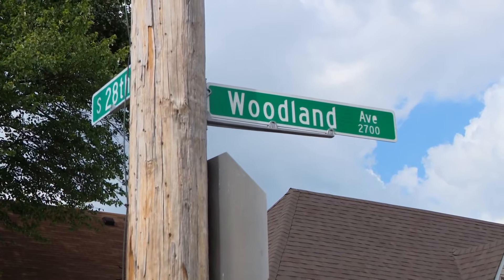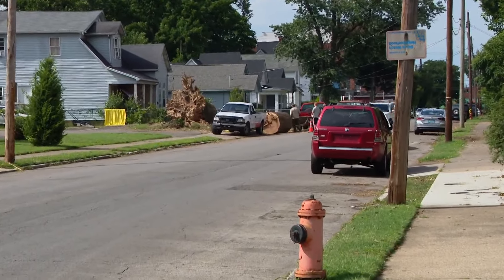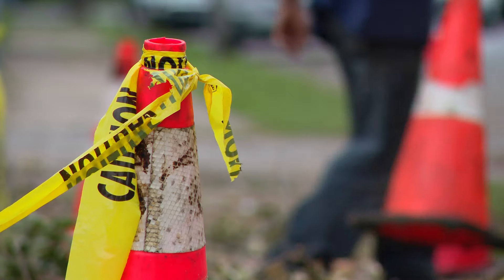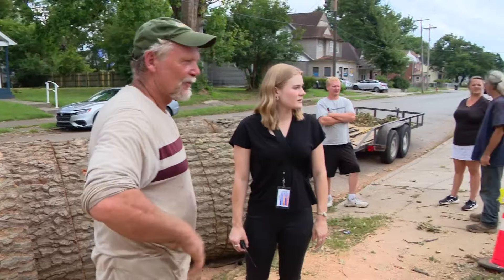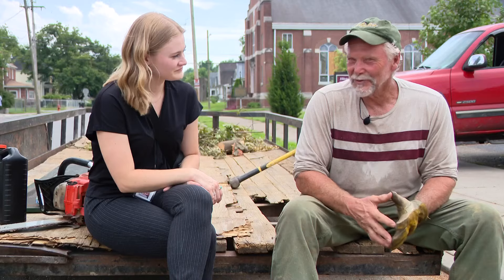Cleanup continues on Woodland Avenue following last week's 4th of July storms. You can see right behind me that a tree that was uprooted is being taken away days later. It's heavy work. Owner of Tree Doctor, Matt Schulten, has been removing downed trees from storms for 40 years, and we've seen some storms.